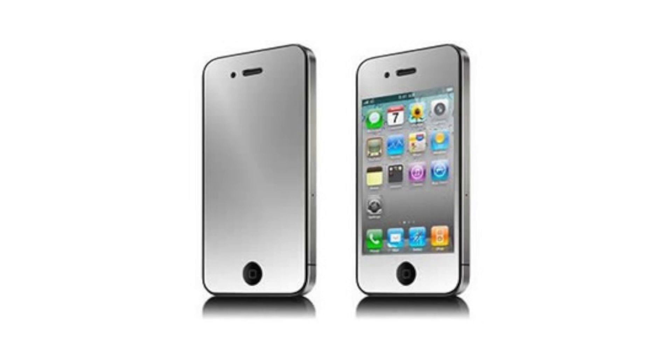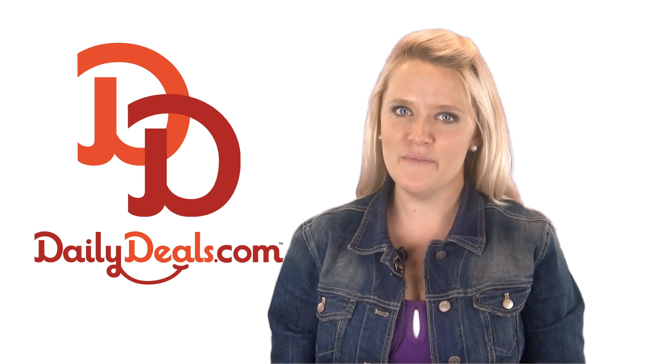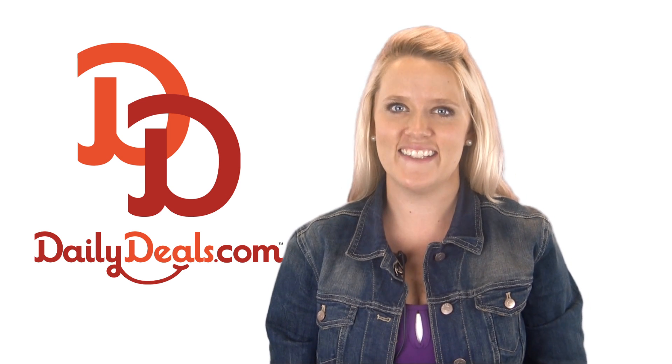The kit comes with three mirrored screen protectors. Have peace of mind that your iPhone will always be protected with today's daily deal.